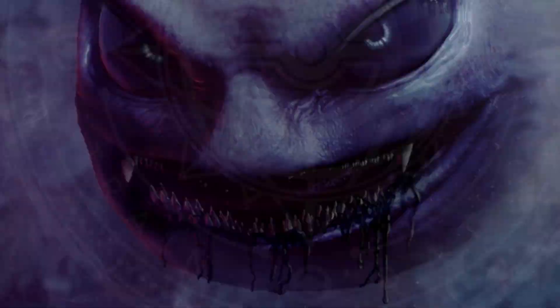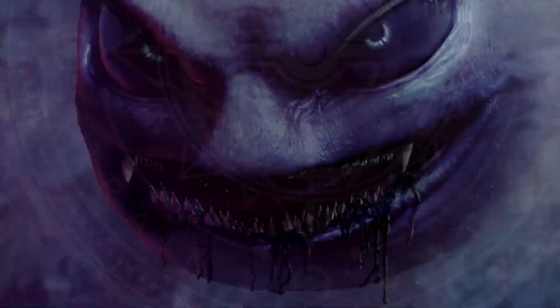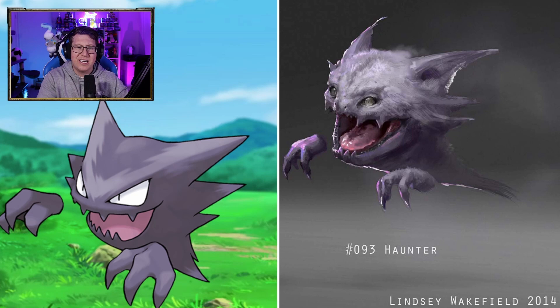Gastly looks very creepy. Oh my god, that's really scary. Look at the teeth as well, and there's black ooze coming from the teeth. Haunter is pretty cool as well. I like how they did the teeth — it's kind of like the jaw is spiky. Gengar looks very creepy as well. It's weird how it's got fangs but like human teeth. All of the ghosts — perfect, very, very creepy. Very scary.